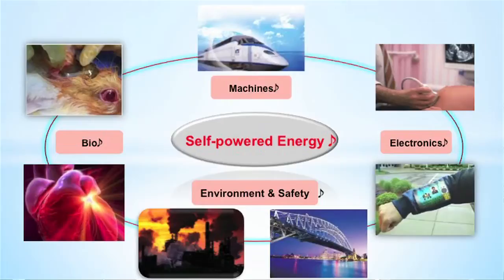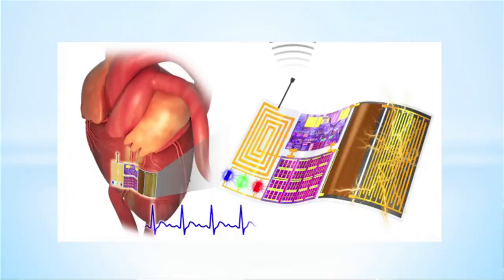The first topic I want to discuss is self-powered energy. If a device can generate power itself, it can be used in implantable biomedical devices, sensor networks for the environment and safety, and as an energy source for flexible electronics and machines.